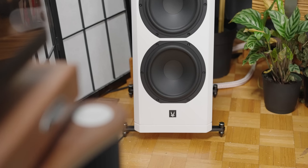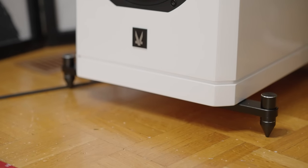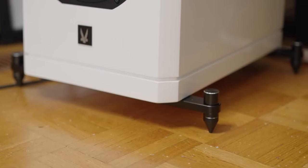The feet look a little bit cheap, but the material itself is not — it's made out of high-quality steel bars and premium spikes to hold this gigantic heavy speaker. The speakers also come with magnetic grilles. Magnetic grilles are a requirement now that we're in 2022; no more of those old-fashioned grilles.